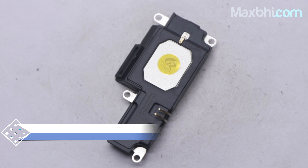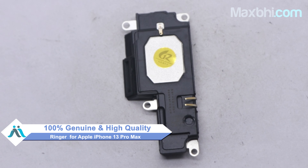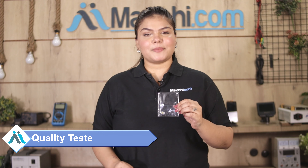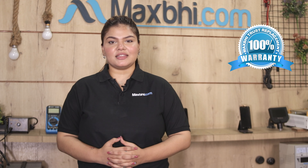This ringer is a 100% genuine quality product which works similar to your original product with a perfect fit for Apple iPhone 13 Pro Max. This ringer comes with a Maxp Trust Replacement Warranty, which ensures that after you buy the product you won't have any other problem.